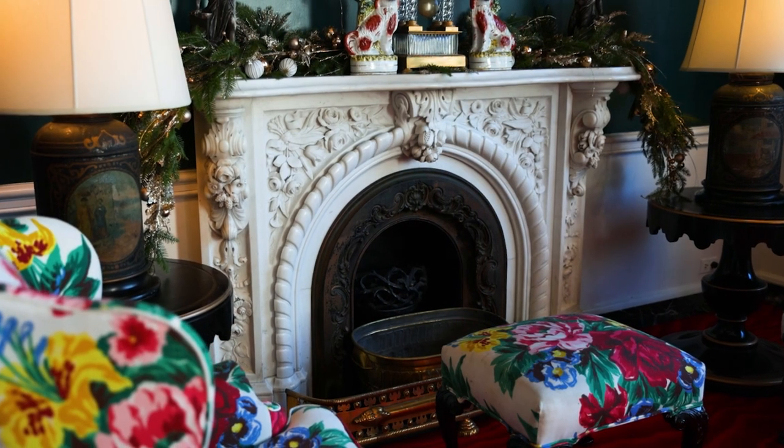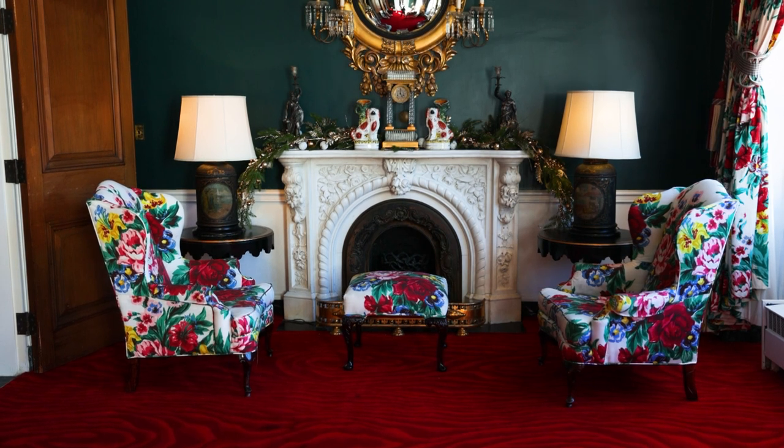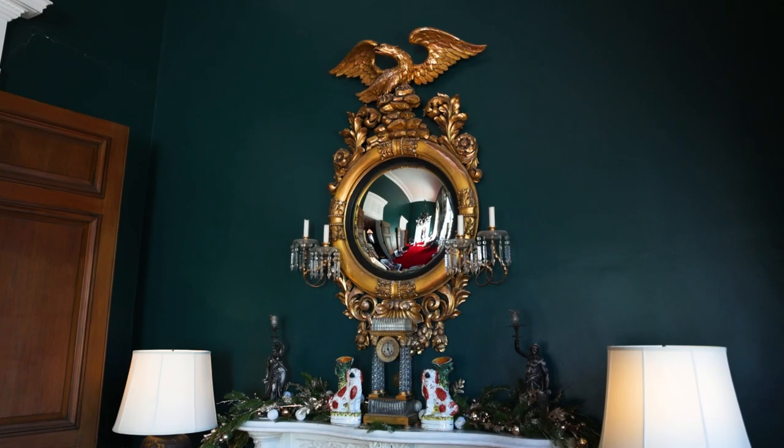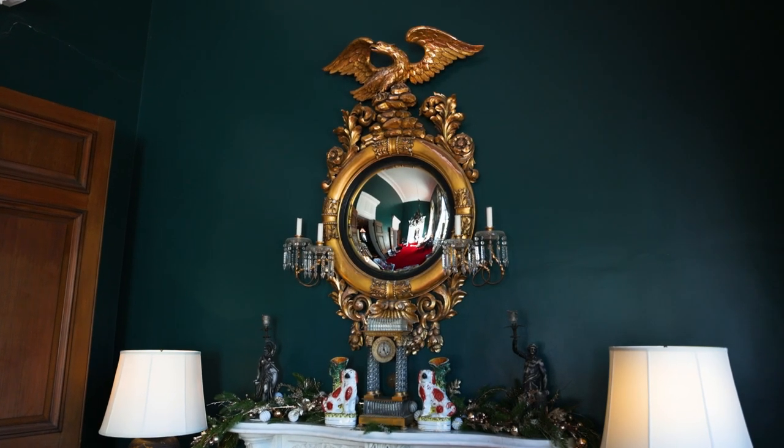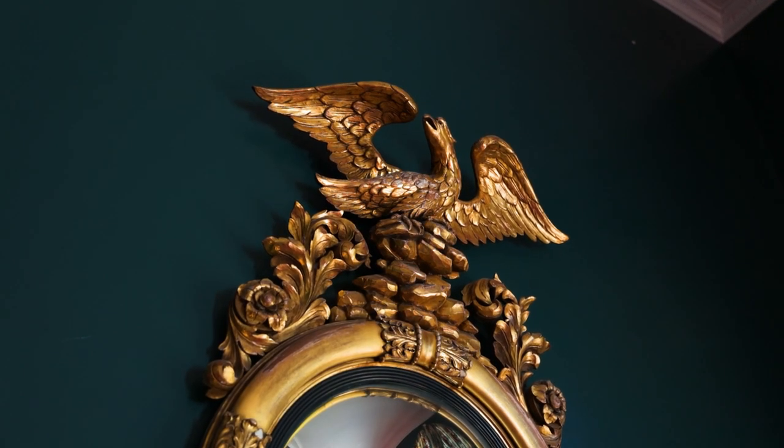The walls are a dark Greenbrier green, and all of the trim is white for a very stark contrast, but it gives a very traditional look to the space while still being very fresh. The mantelpiece is a Victorian marble that was in the Old White Hotel that was here before the Greenbrier was built, and that was something she brought from the old hotel — a fun detail. It doesn't actually work, but it certainly adds a lot of charm to the space. Above it is an antique gilt girandol mirror that also was in the Old White Hotel, which really adds that connection to the history of the resort.